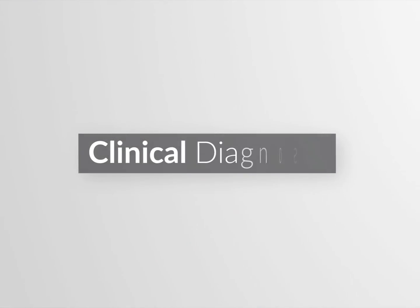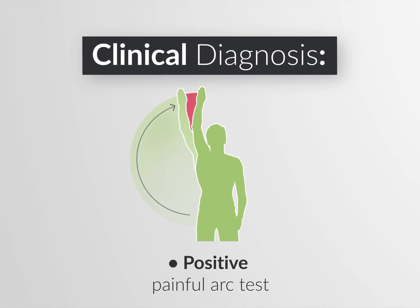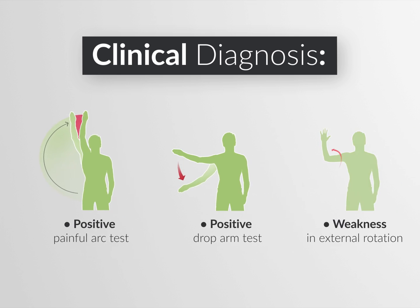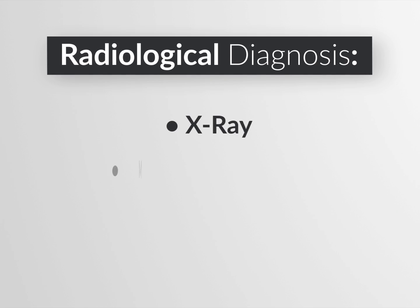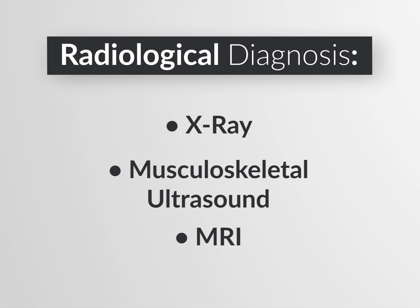In a clinic, this can be diagnosed by a positive painful arc test, the drop arm test, and weakness in external rotation, and radiologically with x-rays, musculoskeletal ultrasounds, and MRIs.